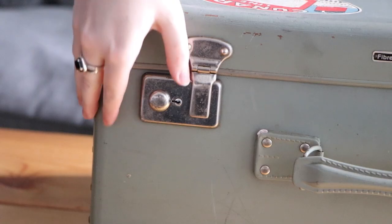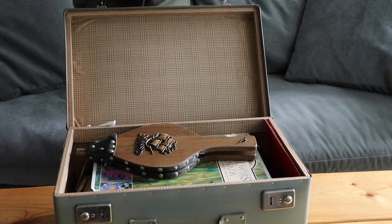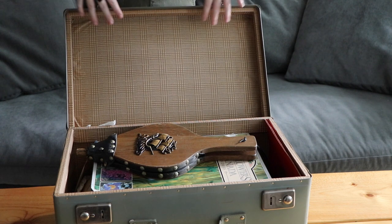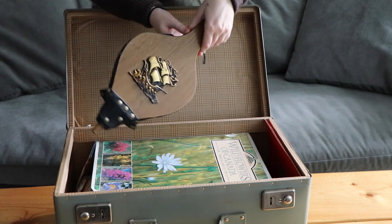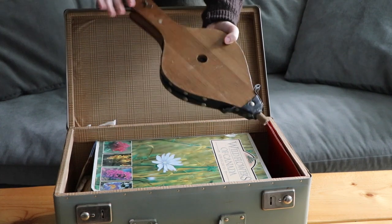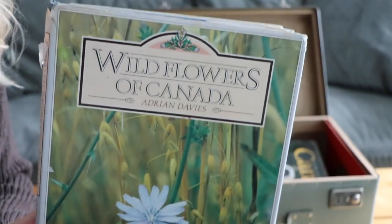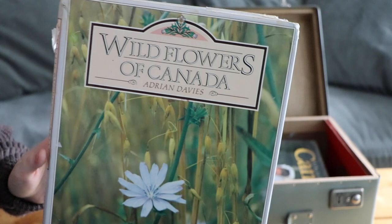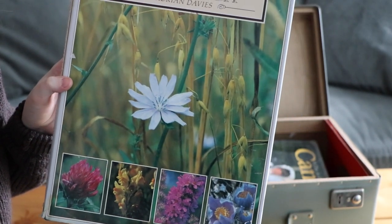I don't really remember what I grabbed, so even just opening this is already a surprise. I forgot that I grabbed this — it's a fireplace pump for air, I thought it'd be really cute if we hung it on the wall. Here's the first book: it's Wildflowers of Canada, and it has all these beautiful botanical images.